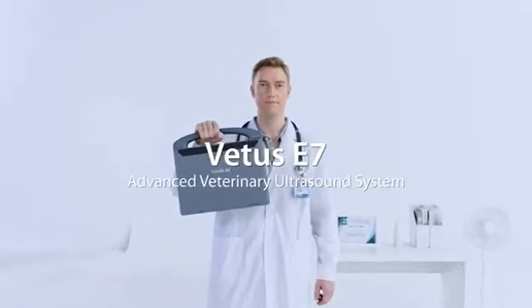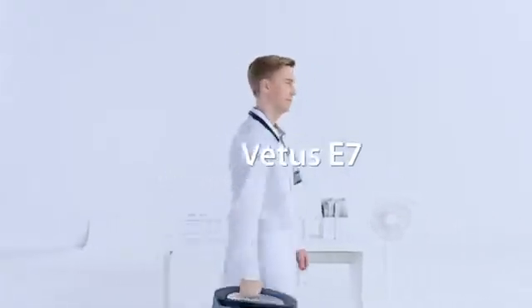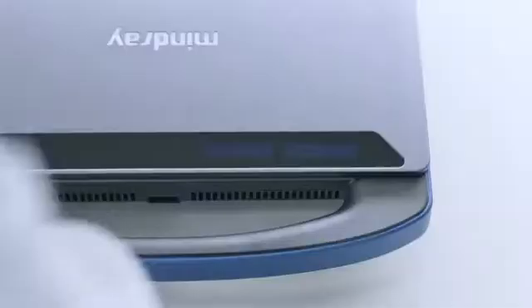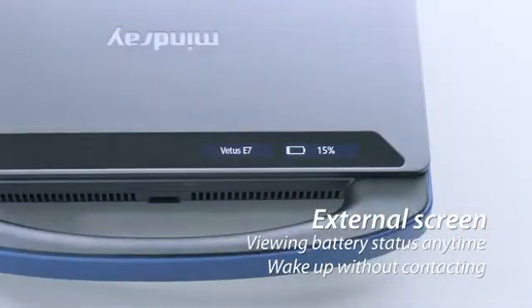Vetus E7, an advanced veterinary ultrasound system. Only 3 kilograms, lighter than ever. Move your palm and activate the power bar.